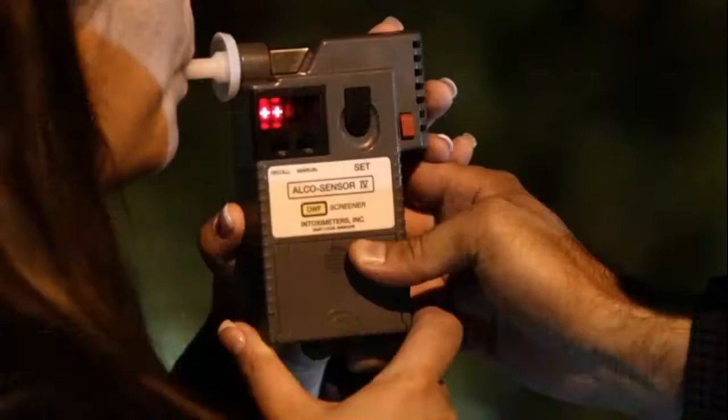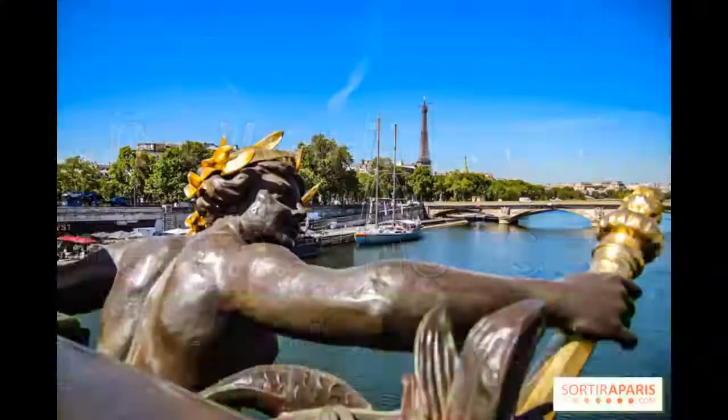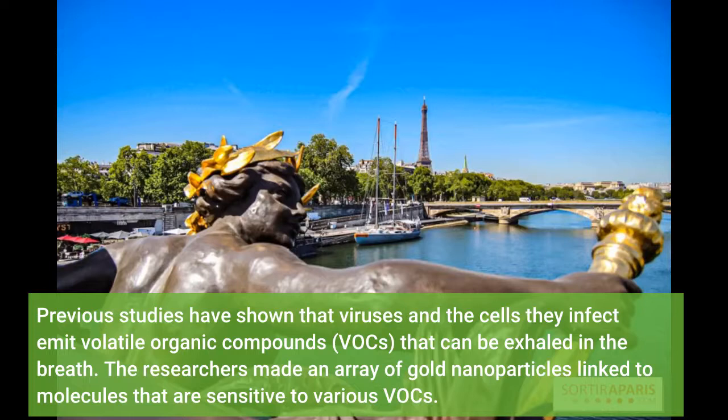Haasam Haik, Hu Lu, Yueen Pan and colleagues wanted to develop a nanomaterial-based sensor that could detect COVID-19 in exhaled breath, similar to a breathalyzer test for alcohol intoxication. Previous studies have shown that viruses and the cells they infect emit volatile organic compounds that can be exhaled in the breath.